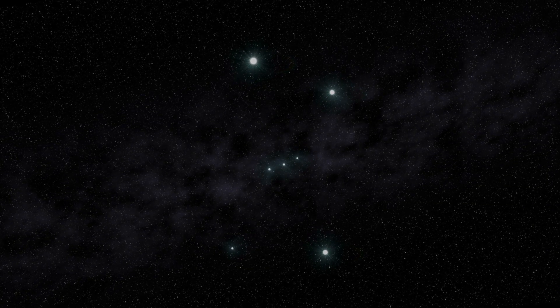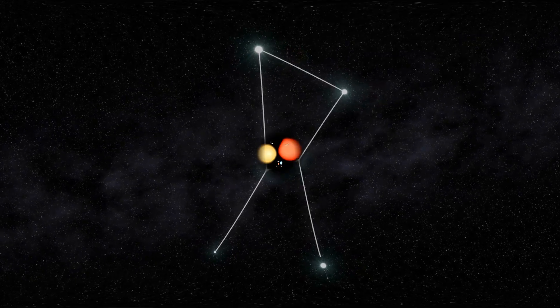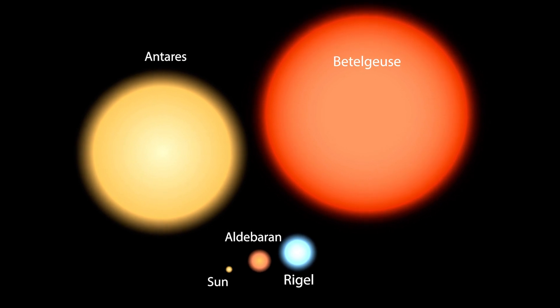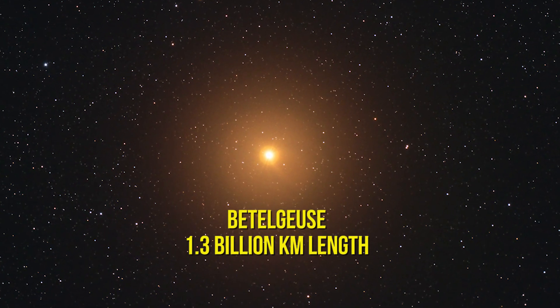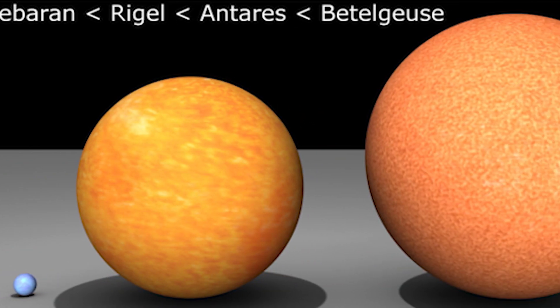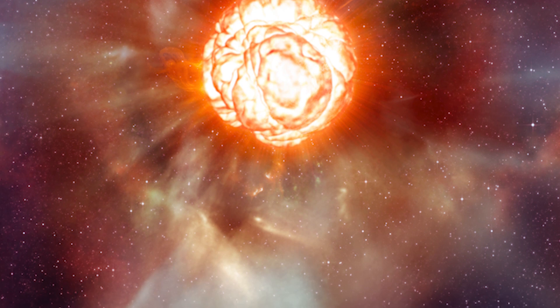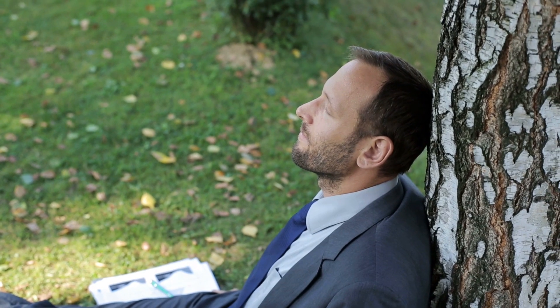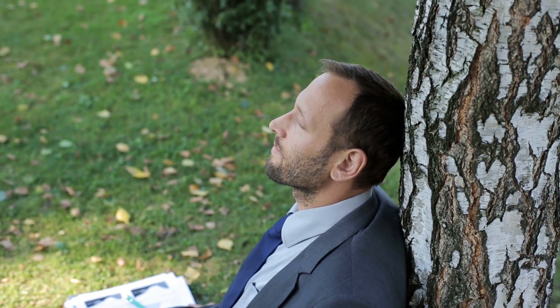Number 6: Betelgeuse. Also in the Orion constellation and a very bright star in our night sky, Betelgeuse is a red supergiant and dwarfs Rigel significantly. This star is 1.3 billion kilometers long — basically three times the size of Rigel. For comparison, if this massive star replaced our own Sun, the mass of Betelgeuse would destroy everything from the point of the Sun all the way to Jupiter. So you should be glad this isn't something that will likely happen — hopefully.